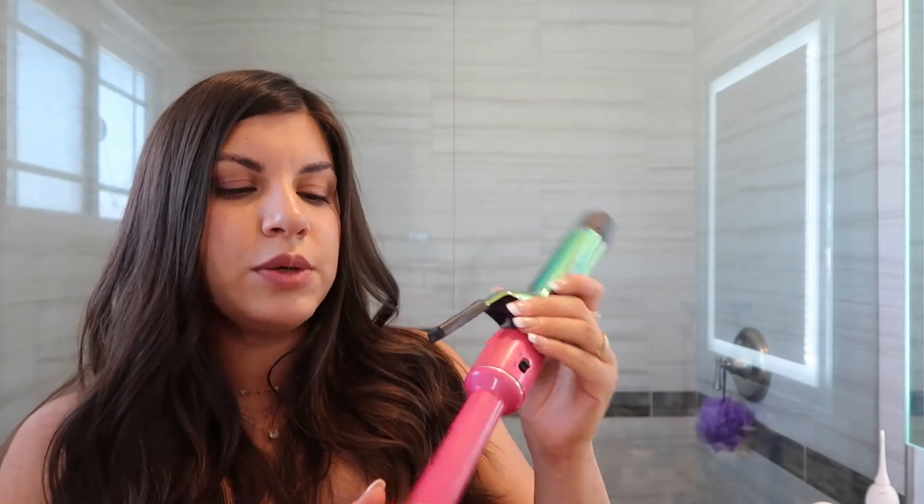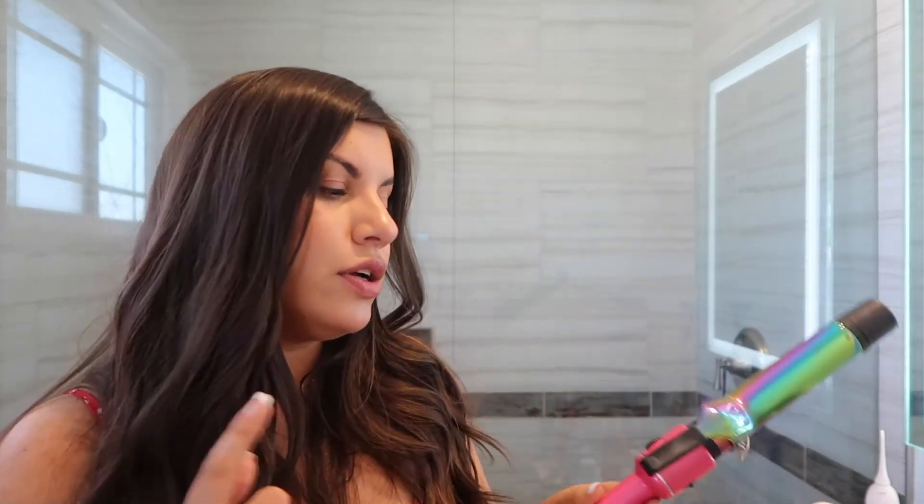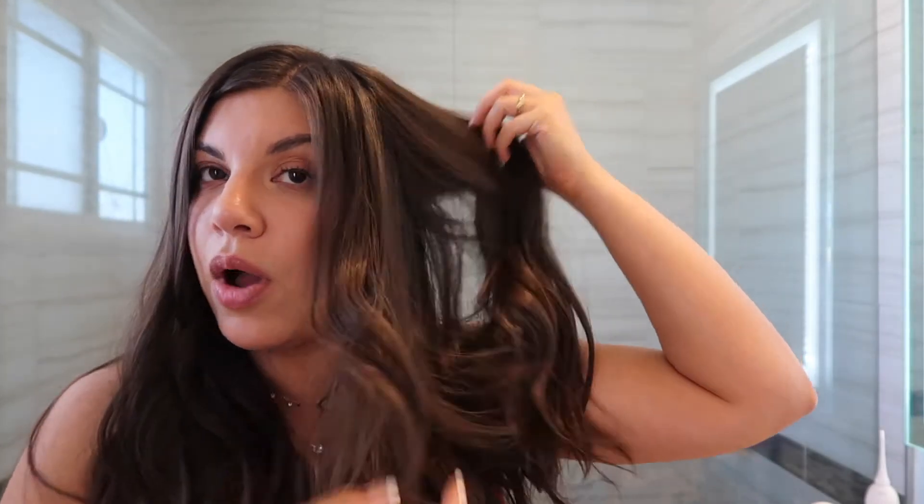My favorite hair tool recently is the Revive curling iron in the one-inch size. If your curling iron looks as worn as mine, you're probably obsessed with it. I bought this one on a whim, but if I can't link it below, I'll link the Hot Tools one-inch because that's an amazing one. I love using a one-inch in the summertime because it creates this mermaid wave effect — very voluminous and messy, which I love.